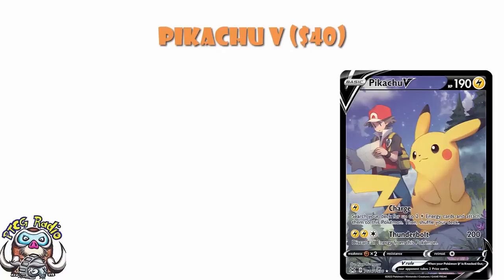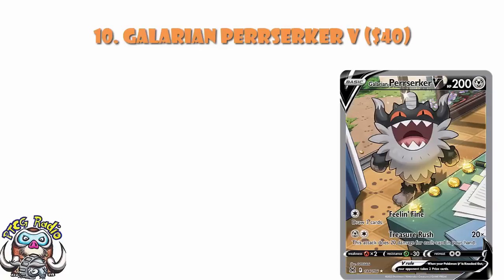In at number 10, we've got the alternate art of Galarian Berserker V. This is a pure artwork card — it's here for the artwork and no other real reason. It's here because it's a beautiful card. It's not expected to be a particularly great or playable card, but you've got an alternate art V, and bearing in mind the pull rates on the alternate art Vs are generally pretty low anyway, and this has adorable artwork — that's how it gets on the list.